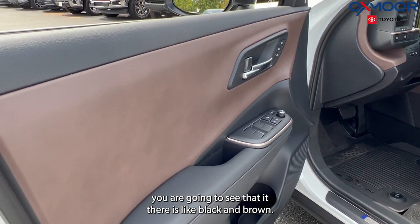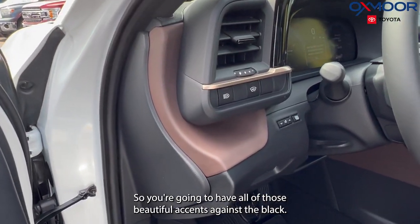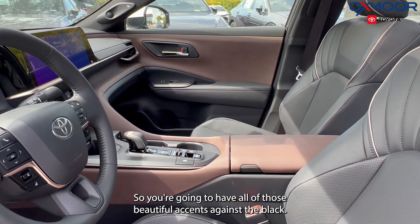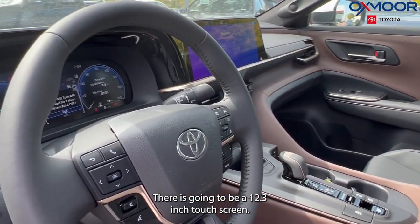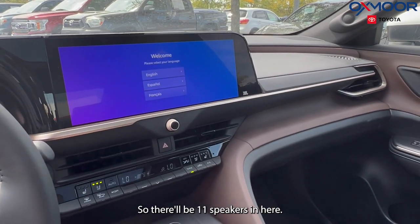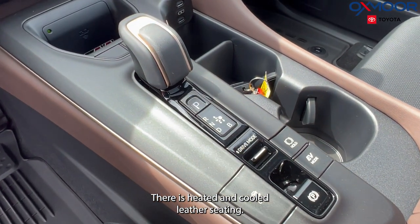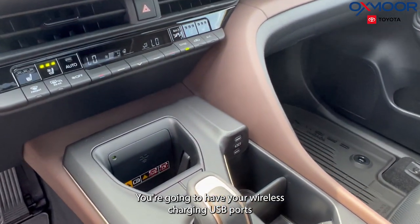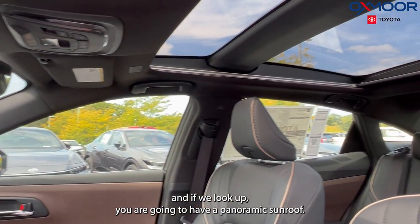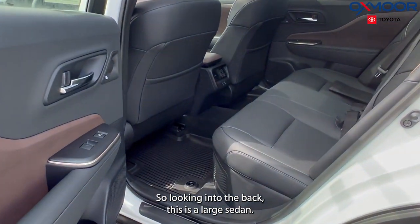Something else in the door panel — there's black and brown. Going in you are going to have the brown as well, so you'll have all of those beautiful accents against the black. There is a 12.3-inch touchscreen, JBL with 11 speakers. There's heated and cooled leather seating, wireless charging, USB ports, and a panoramic sunroof.